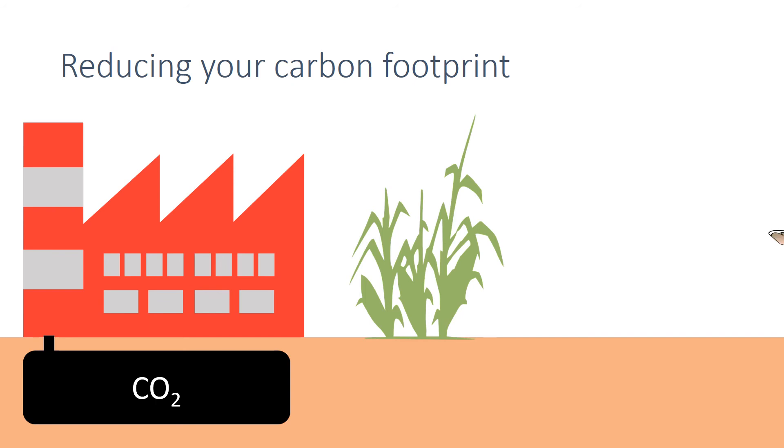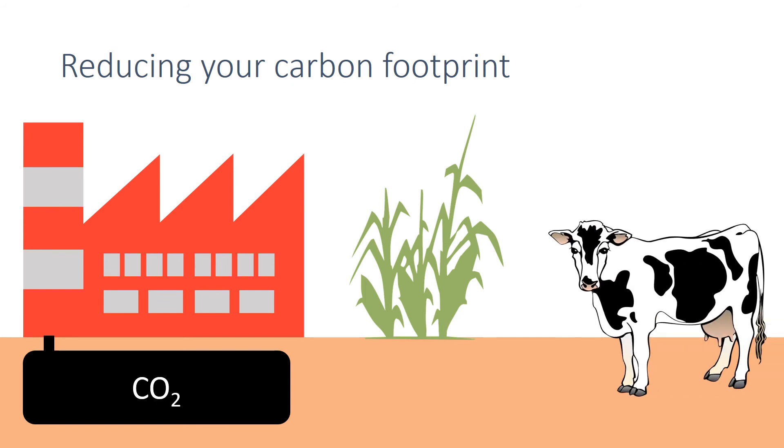Large-scale farming for beef causes large emissions of methane. An alternative plant-based diet or a reduced demand for beef would see a reduction in global methane emissions.